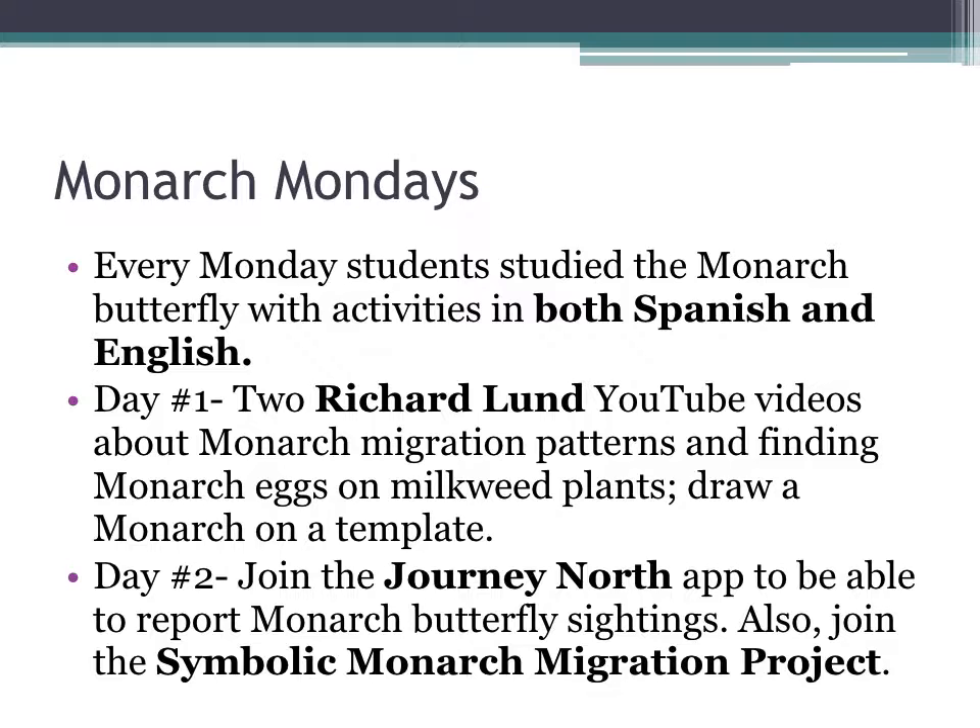At my school, as soon as the semester started, I began Monarch Mondays. On most Mondays, students would study the monarch butterfly with activities in both Spanish and English. This project actually went to the middle of November.